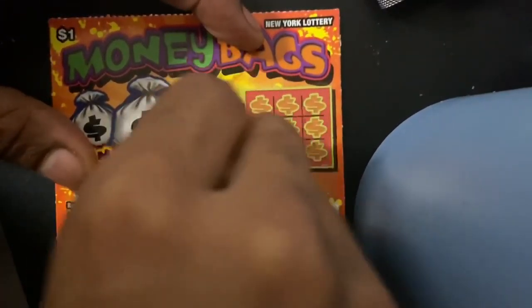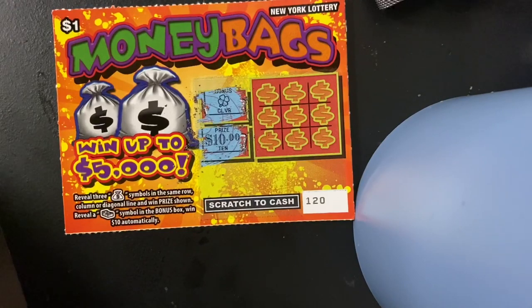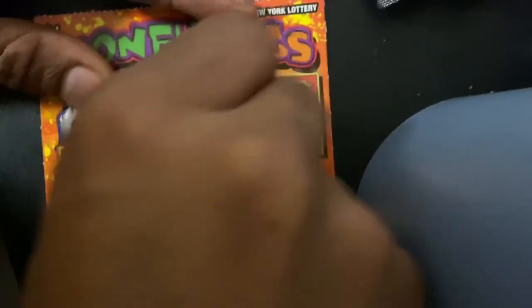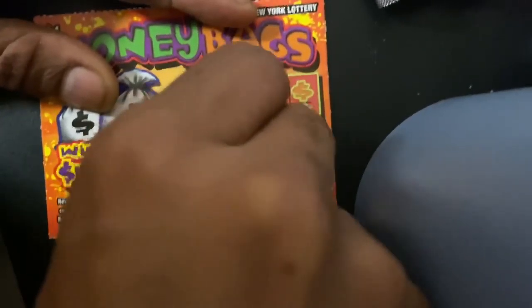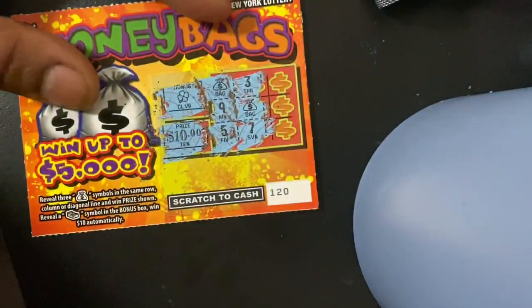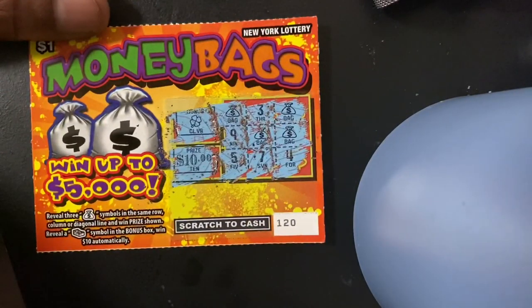Call burger. It says 10. All right, let's go for it. You can tell that I don't be doing this that often. So nothing in the rules — no win on that one.